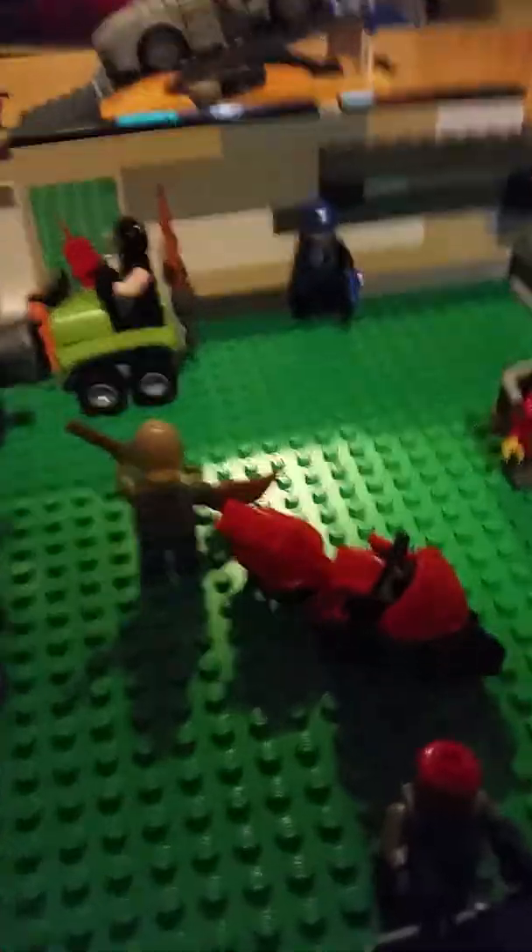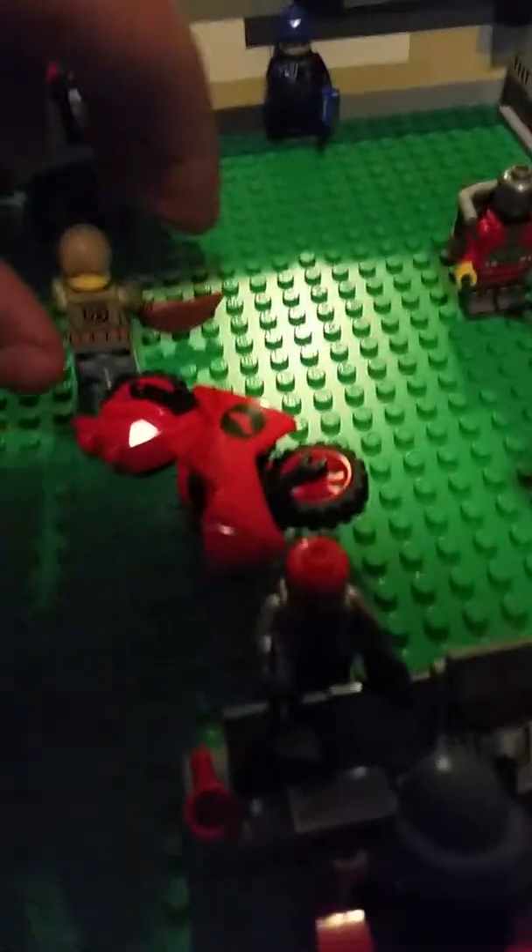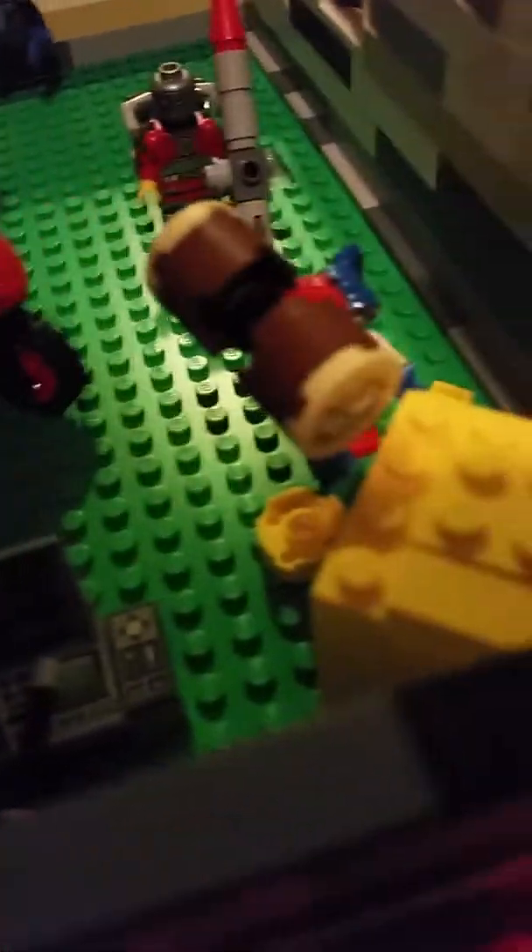So basically we'll start with the inside. So we got Harley, Deadshot, Captain Boomerang, Bane, Janitor, Apu, Black Mask - no, not Black Mask - Red Hood. That's Red Hood and his bike.